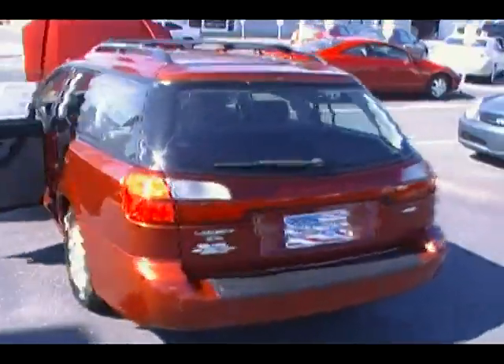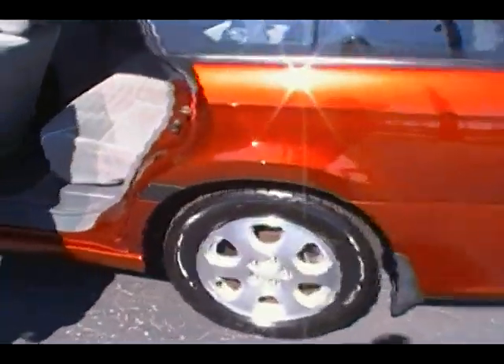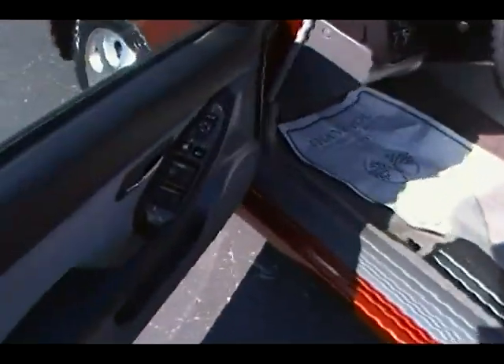Outstanding shape on this '02 Subaru Legacy. Let's come on around and take a look at the tires and fenders, then move right to the inside here in the rear seat — no rips, no tears, no stains. Look at it top to bottom. Take a look at that carpet — great shape, no stains.